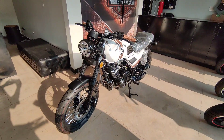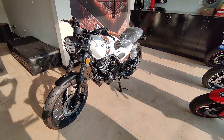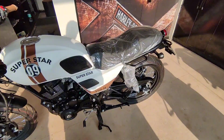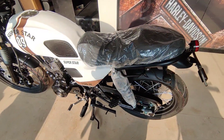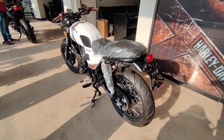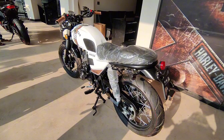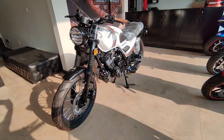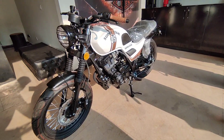As-salamu alaykum viewers, I hope you will be the best. Today we are at United Auto's Motorsports in Rawalpindi, and today this bike is going to be presented — a Superstar Cafe Racer bike. I will provide the details in the description so that you can easily approach this bike. So let's start the video.